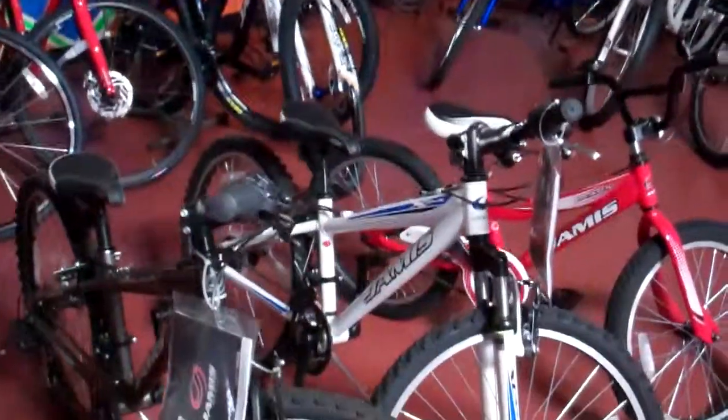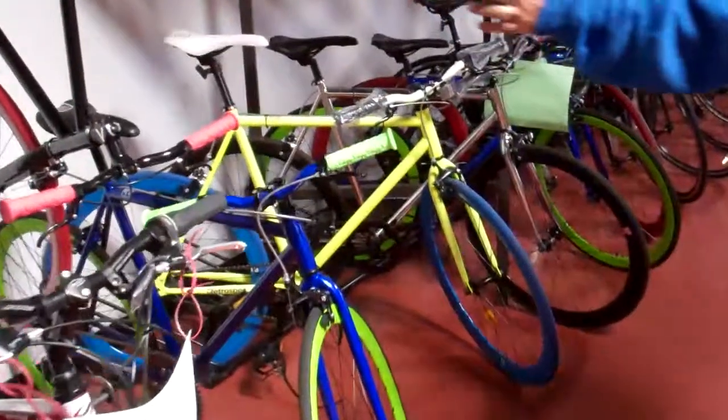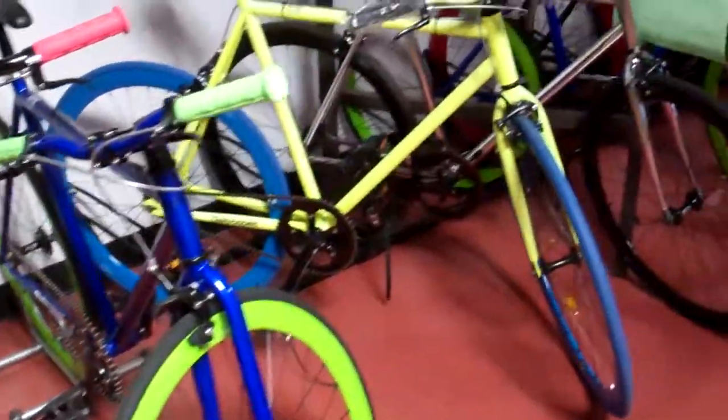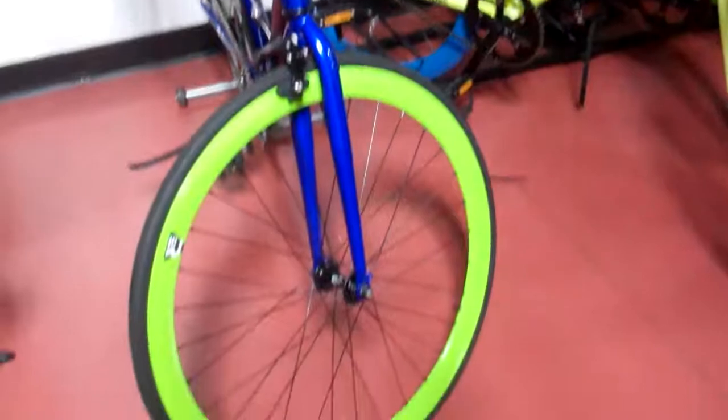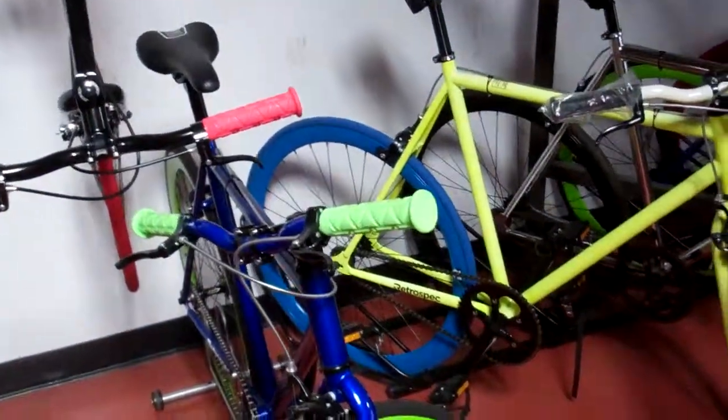We've got a full line of fixed gear bikes — let me show you over here to those. All the newest rage right now. It's a single speed, they all come with a brake, bright colors as you can see, aero wheels, excellent price on these bikes. They're going to be here for Christmas.